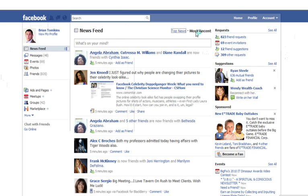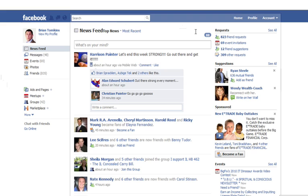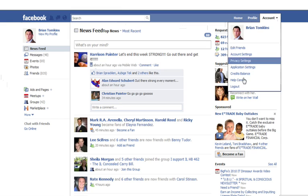So a couple of quick little changes. Take your time, don't freak out. Sniff around, click around and see what is different. But once you're in, if you want to get out, remember: click account and log out. You can find your friends and all that stuff here. So good luck, have fun playing around, and hopefully you won't get frustrated. But if you do, give me a shout and I'll help you if I can.